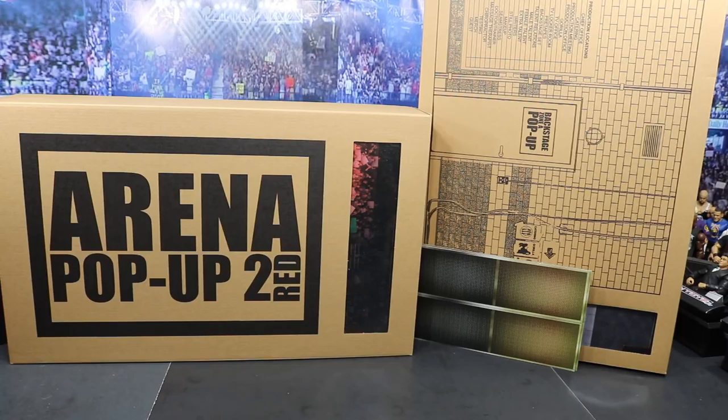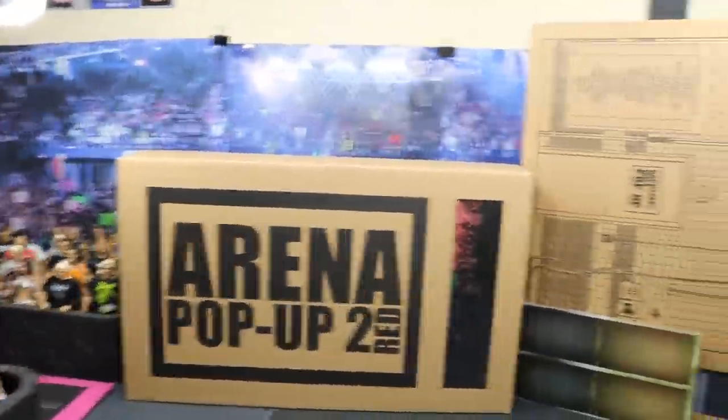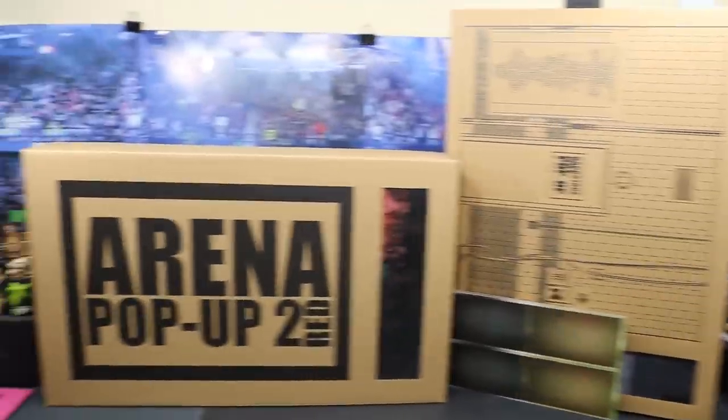Should I do the review today or should I wait until tomorrow? Let me know down below. We also picked up the backstage zone A pop-up, which I can't wait to get into. If we do the arena pop-up review today, we'll post the backstage one tomorrow. If we do the arena pop-up tomorrow, then the following day the backstage pop-up will be reviewed. But again, go over to Instagram and enter the giveaway and win yourself an arena pop-up so you can bring your WWE figure arena to life. It really sets it off when you have an arena background.